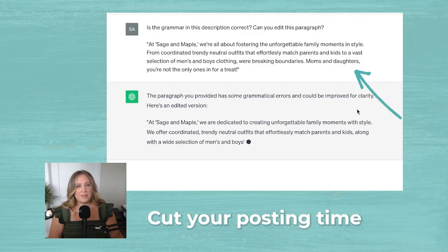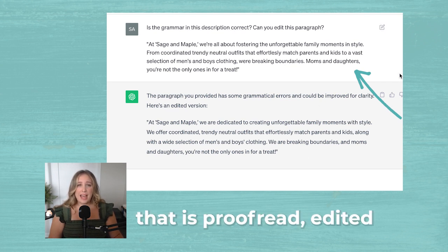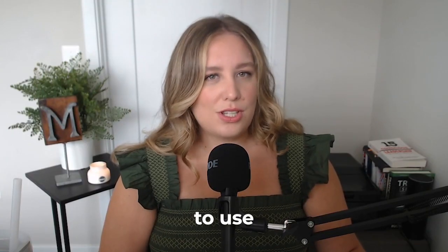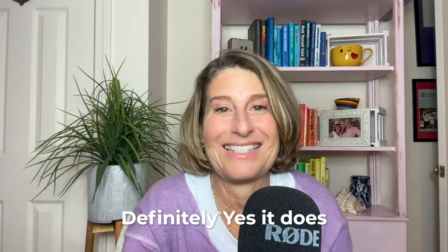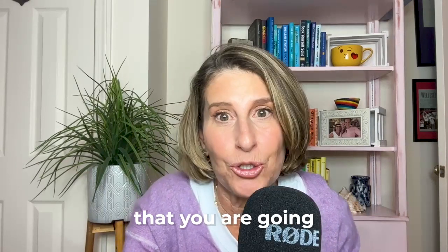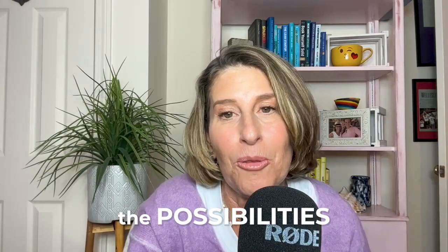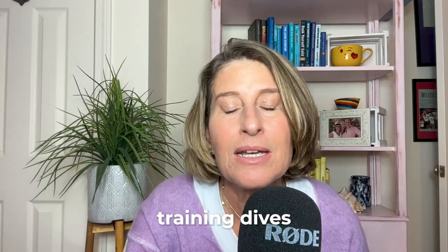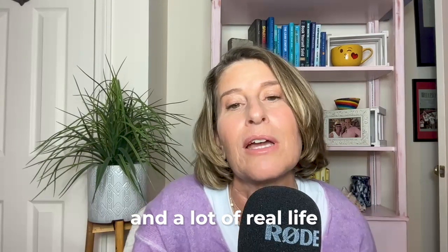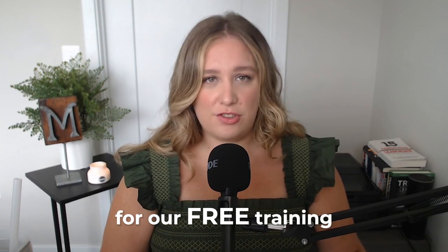Using these ChatGPT prompts cuts your posting time in half while enhancing your quality. You're not just saving time — you're creating content that is proofread, edited, and full of fresh ideas. It's also a nice tool to use just to get your own brainstorming rolling, and it definitely helps in the creative process. Just imagine the hours you are going to free up, allowing you to focus on what matters most in your business. Our live ChatGPT training dives deeper, offering more advanced prompts and a lot of real-life post examples. So if you're ready to up your posting game, make sure to register for our free training using the link below.